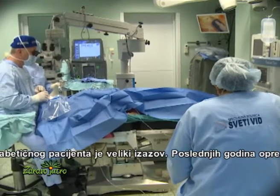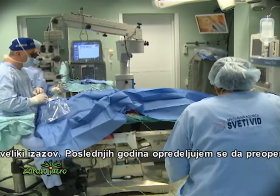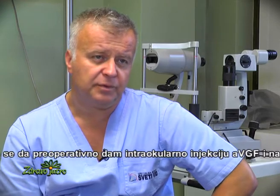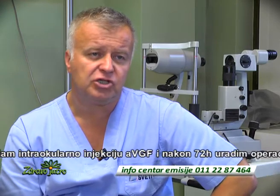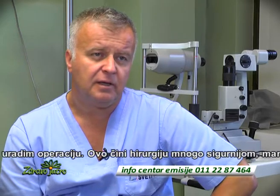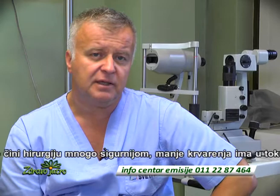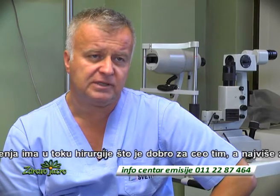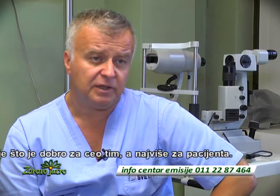Performing eye surgery for diabetic patients is also a challenging case. In recent years, what we prefer to do is to give an injection of intraocular anti-VEGF, leave the patient for 72 hours, and then perform the surgery. This makes the surgery much safer with less bleeding during the procedure — which is good for everybody, but mainly for the patient.